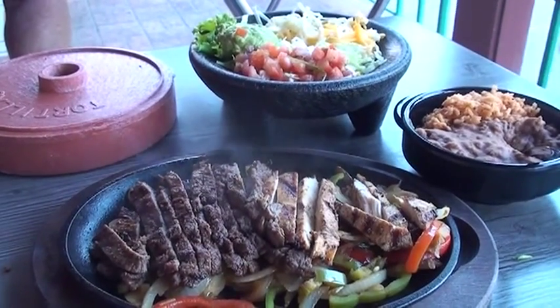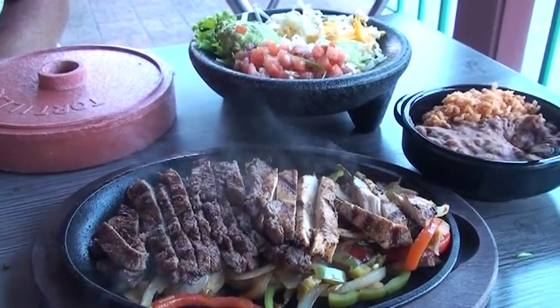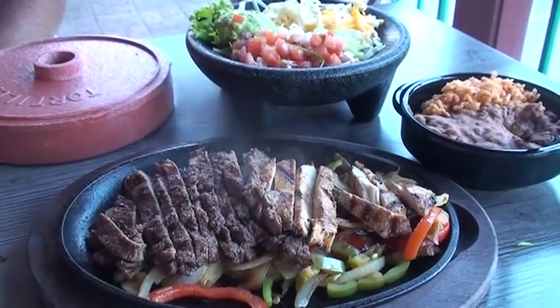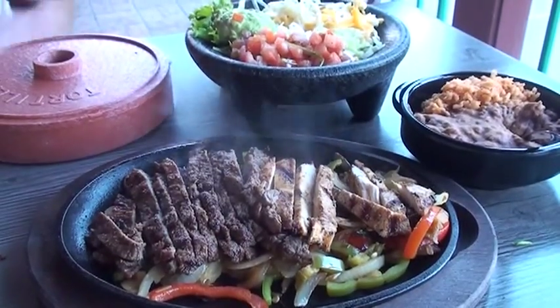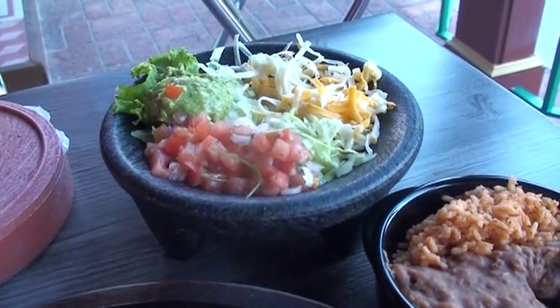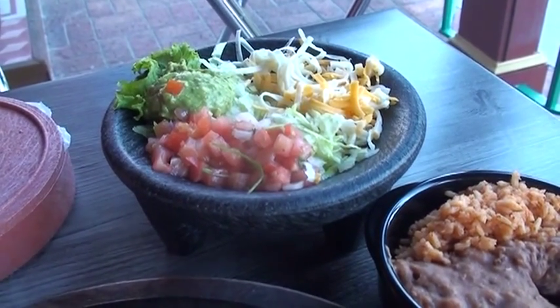This is our combo fajita plate. It is marinated chicken and beef served over a bed of sautéed vegetables — onions, bell peppers, and serrano peppers. It comes with a molcajete on the side with cheese, lettuce, pico, guacamole, refried beans, and rice, and is also served with hand-rolled tortillas.